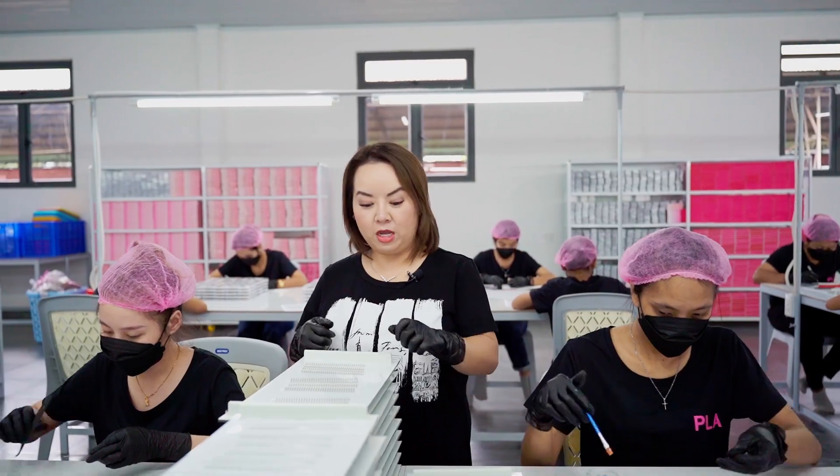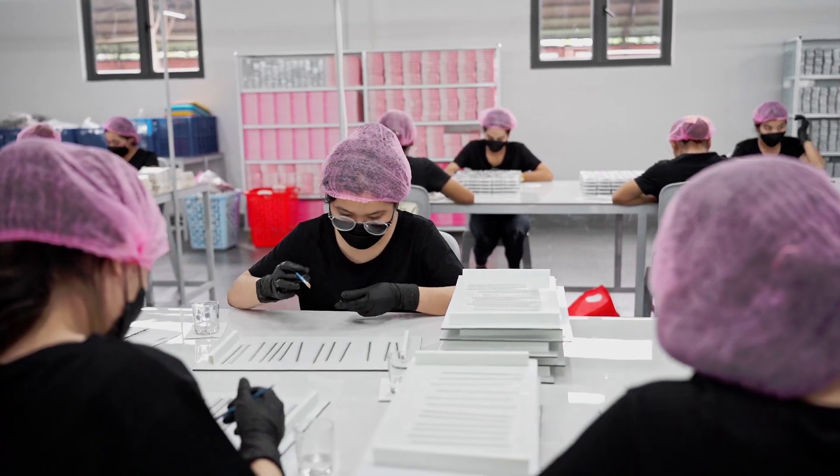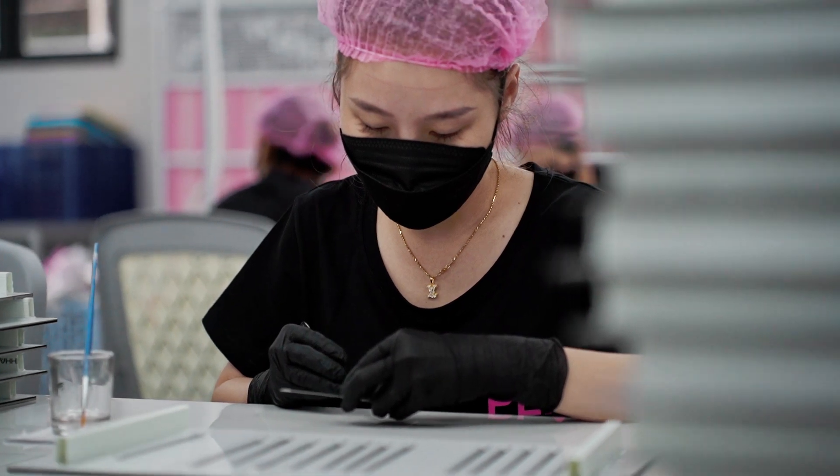Next up, we are at the applying adhesive step for all of our pro-made fans. They hold the strip up and brush a clear adhesive on the base of the lashes. After applying the adhesive, we use tweezers and pinch the base of each individual fan to make sure they're really skinny and snatched.